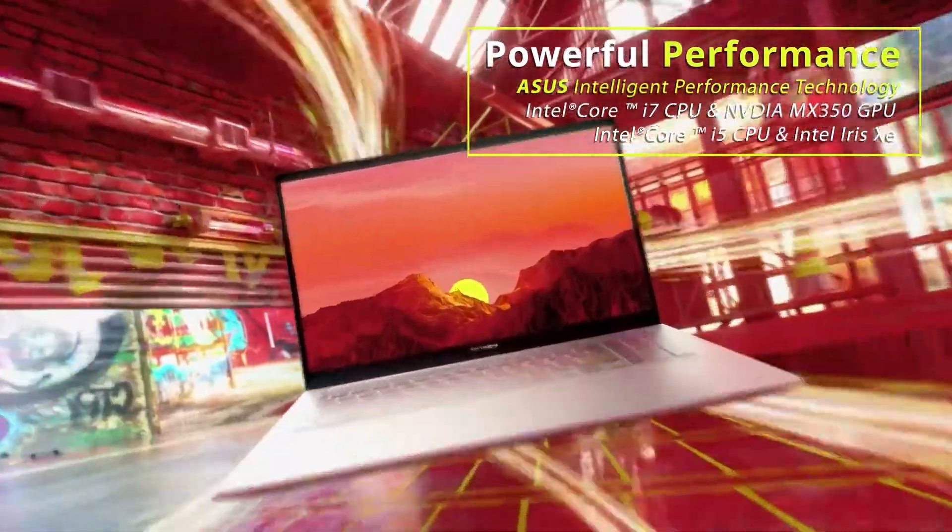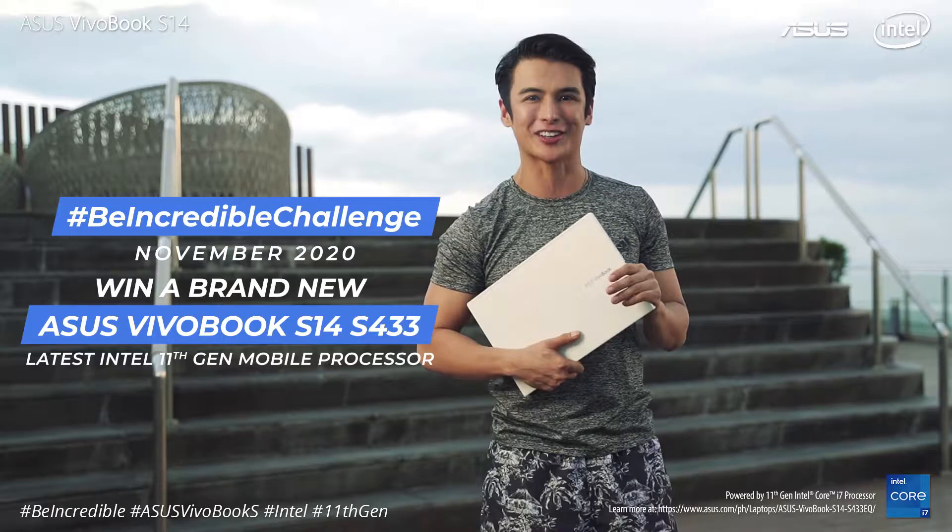Apart from the new laptops, Asus also announced their new TikTok Be Incredible Challenge, which is happening on November 3rd where fans can get the chance to win a Vivobook S14.